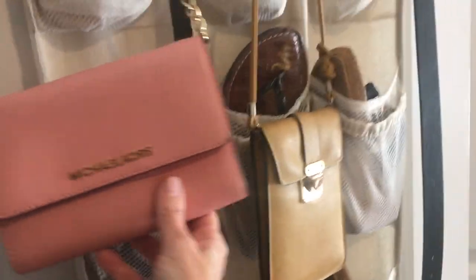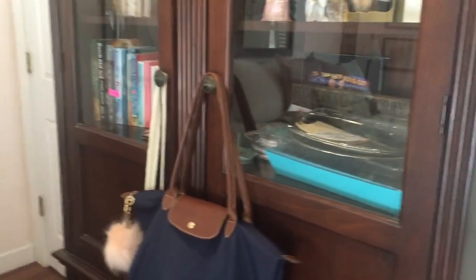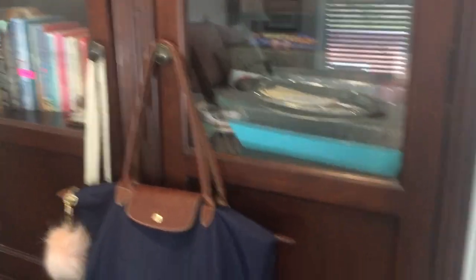And then on my shoe rack, I keep two additional small purses that I might want to use, and I have many others at the other house — my little Louis Vuitton that I never carry because I forget about it. I'm going to fix all that.